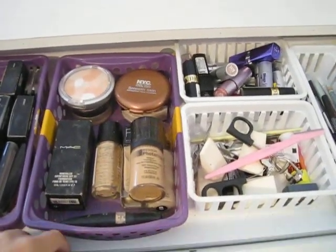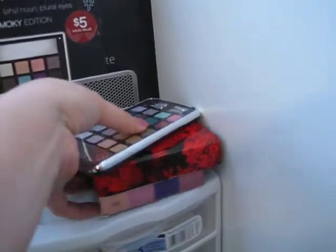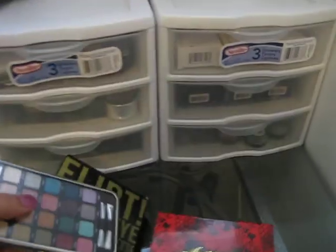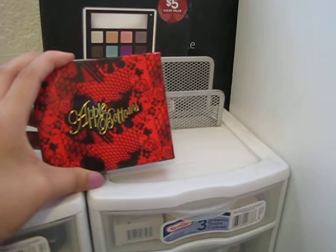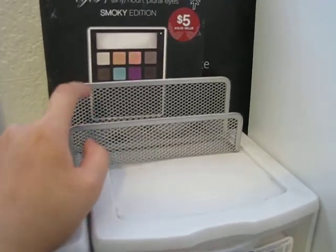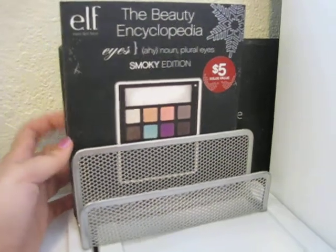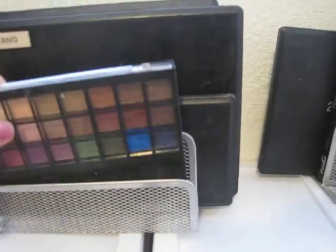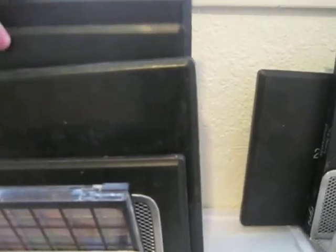Sorry if I'm going a little bit fast. I had more makeup than this but I threw them out because they were getting old. Over here are just my little eyeshadow palettes — I got these two from Kohl's, this one from Phallus, and this one from maybe the dollar store. Then these are my ELF palettes, the 28 neutral palette, and three more palettes.